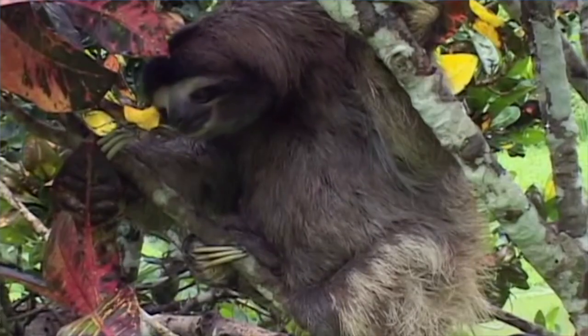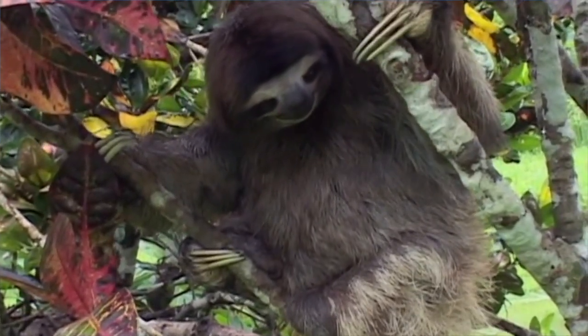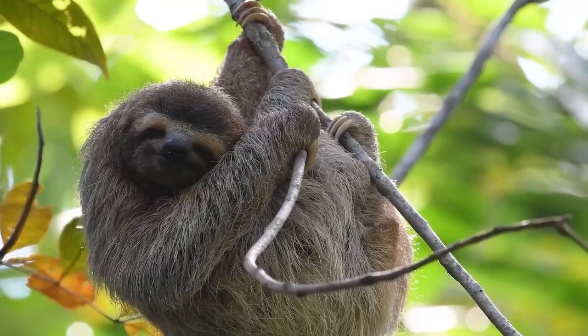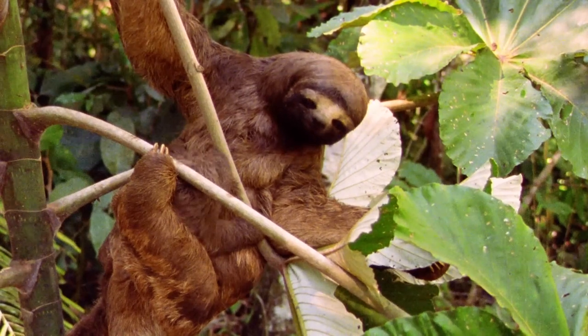Hello friends and welcome to the World of Power Animals. Today we're going to look at the sloth. Sloths have been living on the earth for millions of years and are native to Central and South America. There are six species of sloths, which are divided into two categories: two-toed and three-toed ones.